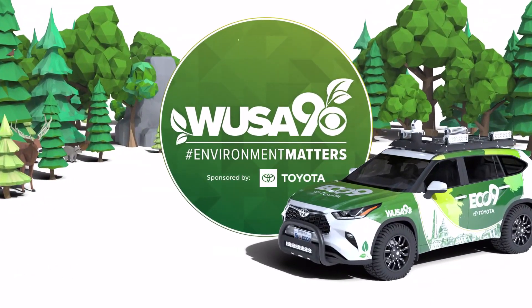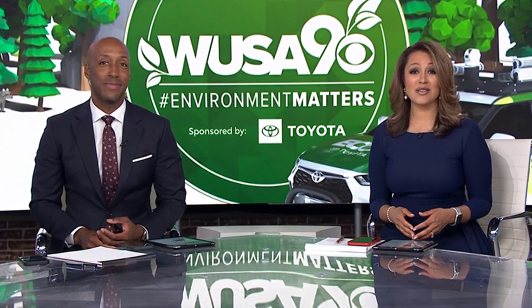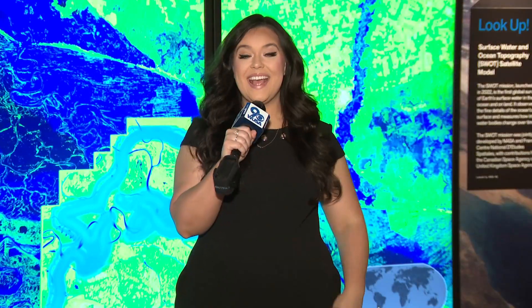ECO-9 is sponsored by your Washington area Toyota dealers. In tonight's ECO-9 report, we're giving you a sneak peek at an all-new exhibit opening up at the Smithsonian National Museum of Natural History. The museum is partnering with NASA to showcase data about our planet and how it's changing. Meteorologist Michaela Lucero takes us inside the new exhibit.